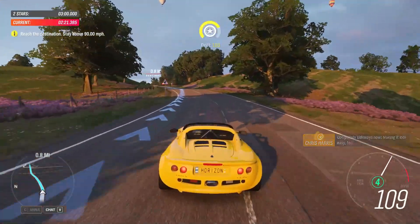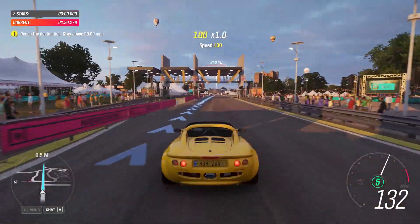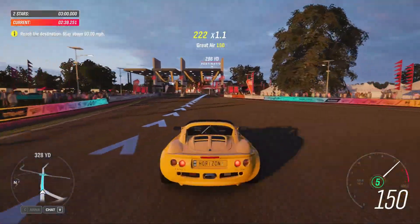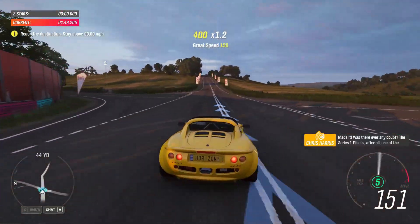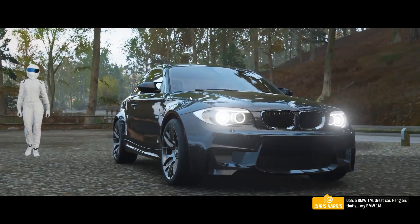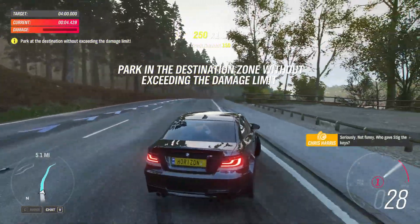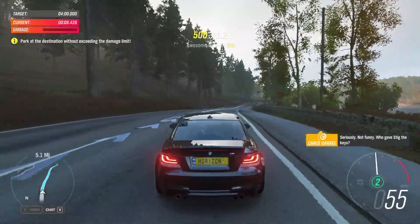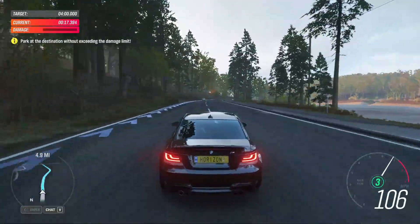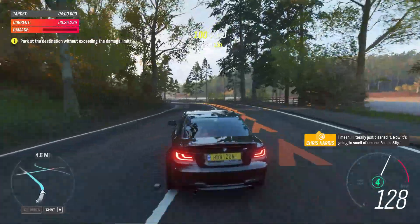But this isn't just any of these. BMW 1M — great car. Hang on, that's MY BMW 1M. Seriously? Not funny. Who gave Stig the keys? I literally just cleaned it. Now it's going to smell of onions. Over, Stig.